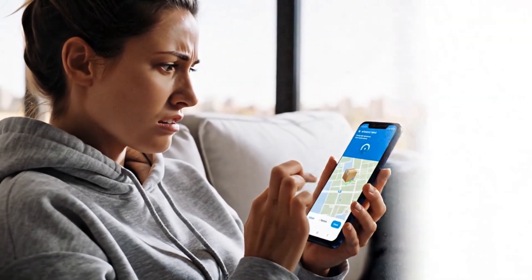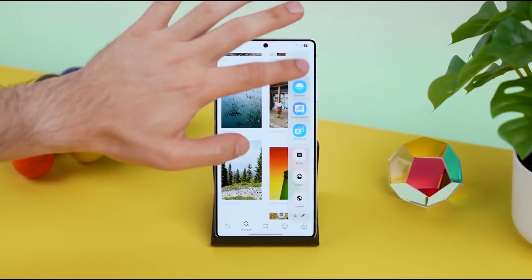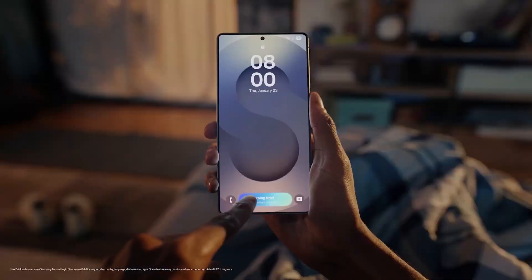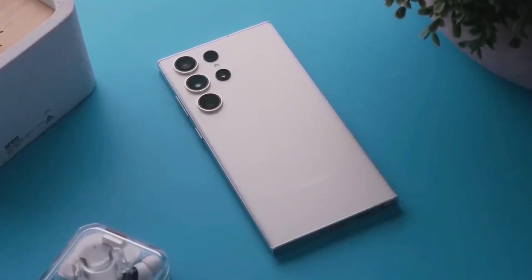Always refreshing your phone to check delivery updates? Samsung is cooking up something just for you, and it might completely change how you track your packages forever. Samsung is now testing a powerful new upgrade to its NowBrief feature, aiming to make package tracking smarter and completely automatic.